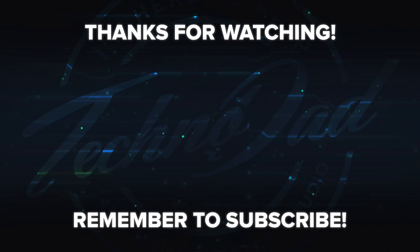Chana D thanks Dan for his time, reminds viewers there's more CES 2019 coverage coming, and asks them to like, share, and subscribe if they're new. Chana D and Big Daddy D sign off together.